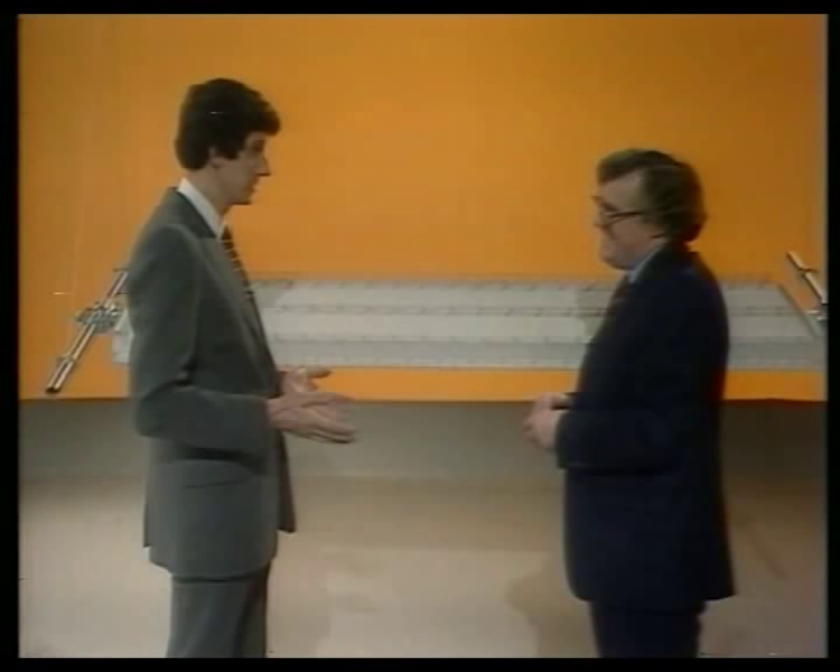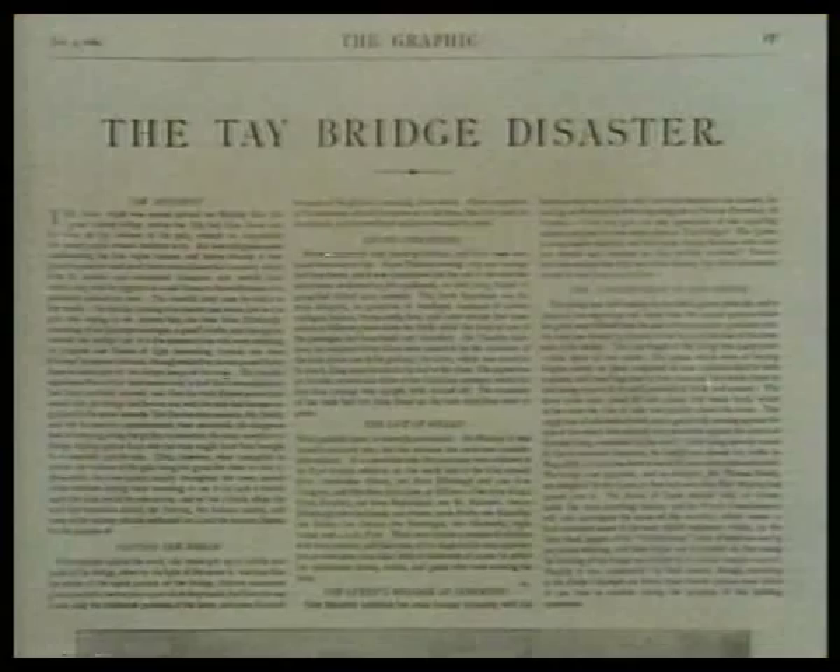Even if it's not 100% correct, a computer model does offer us a means of trying out a new design and testing it to destruction without having to build it first. So the Humber Bridge stands a good chance of avoiding the fate of some of its more infamous ancestors. On a stormy night in December 1879, the Edinburgh Mail crashed off the Tay Bridge and into the Firth below. A combination of centrifugal forces on the curved part of the bridge and a gusting wind pushing the train further over was the likely cause of the disaster.